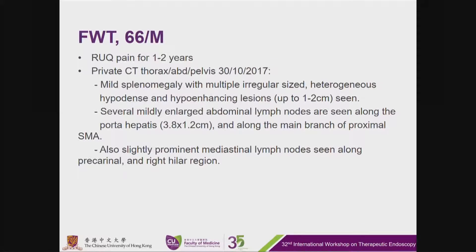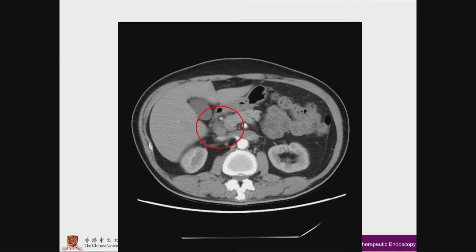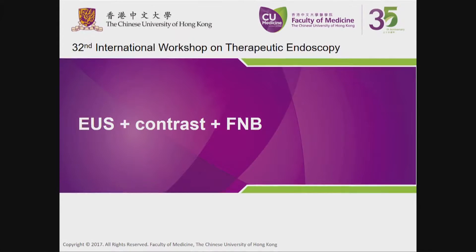In this demonstration, we have a 66-year-old gentleman presenting with right upper quadrant pain for the past one to two years. A prior CT of the abdomen and pelvis with contrast in October showed mild splenomegaly with multiple irregular heterogeneous hypodense hypo-enhancing lesions up to one to two centimetres, several mildly enlarged abdominal lymph nodes along the porta hepatis together with the main branch of the proximal SMA up to 3.8 cm, and prominent mediastinal lymph nodes in the precarinal and right hilar regions. This CT shows the porta hepatis lymph nodes, and we will proceed with ultrasound-guided contrast-enhanced FNA biopsy.